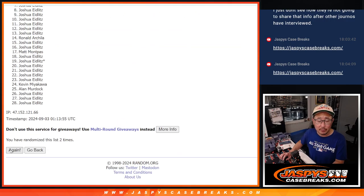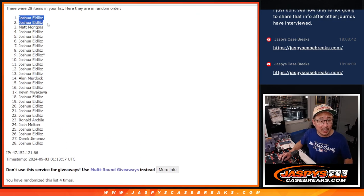One, two, three, and four. After four times, we've got Josh, Josh, Matt, and Josh. Extra spots going your way after four.